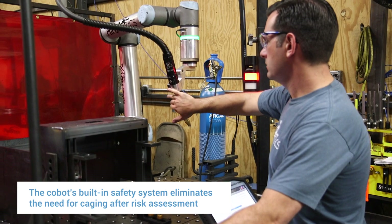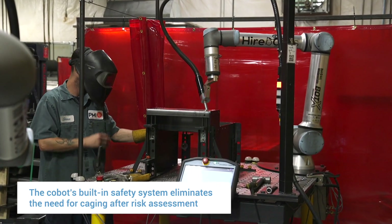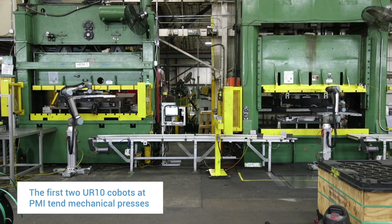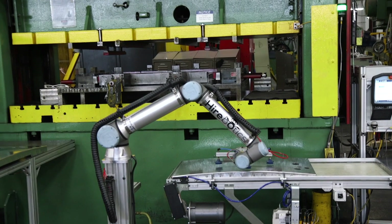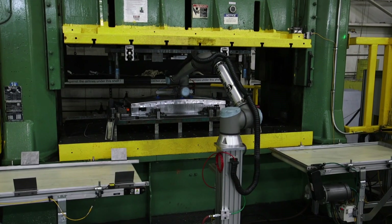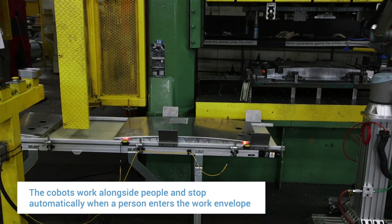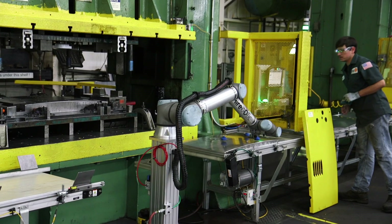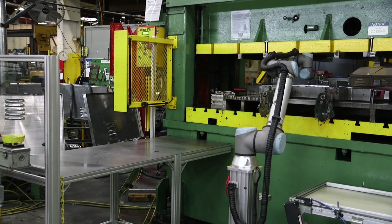We selected the BotX robots because they are collaborative robots and you don't need a large guarding system around them. Our first use of Hirebotics robots was putting two robots on mechanical presses running in series — we just didn't have enough people to man those presses. Parts are conveyed to the presses, the robot picks the part up, puts it in the press, stamps it, takes it out, and puts it on the next conveyor to the next station. The system is set up for humans to work alongside the robot — if a person walks up, it pauses; when they walk away, the robot starts right back up from where it was. It's just stop and go. It works out great.